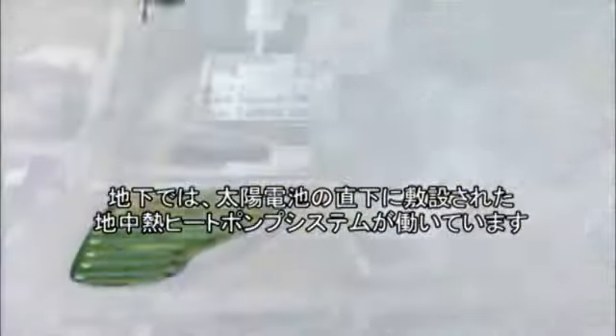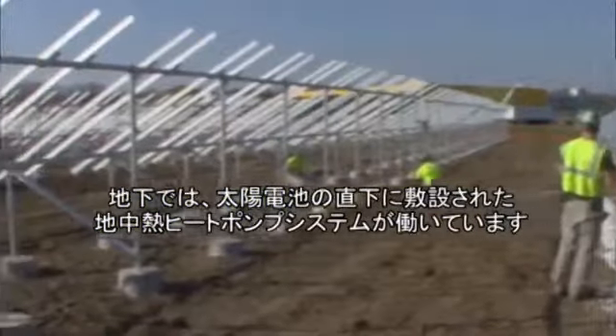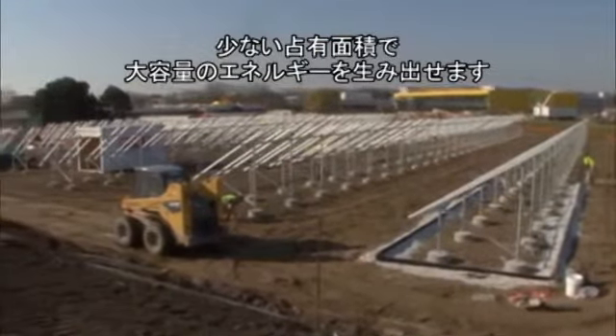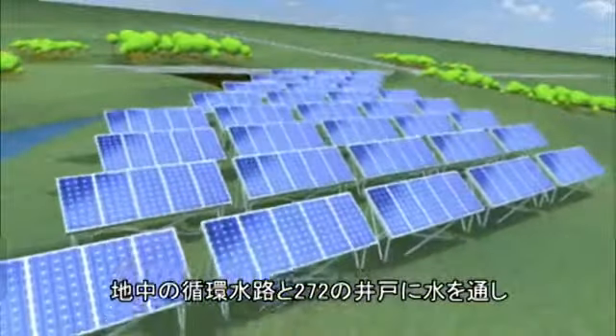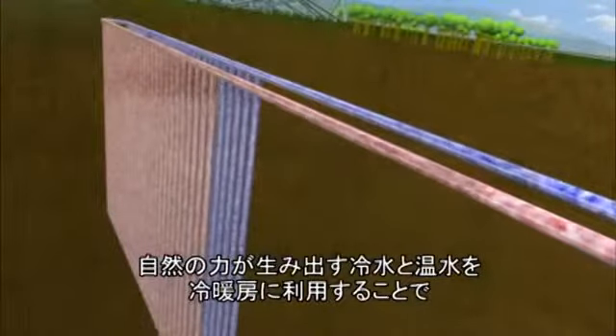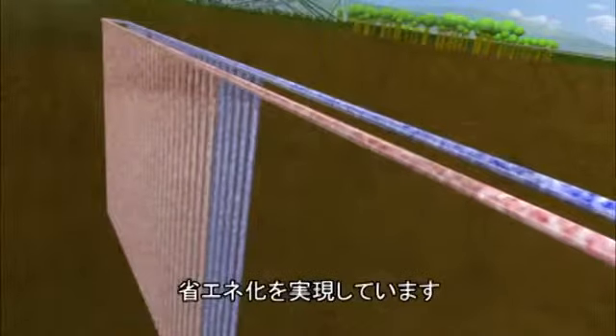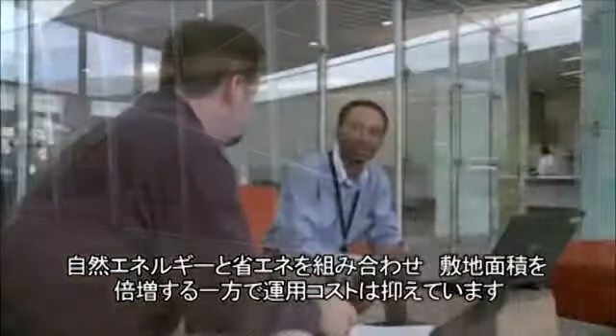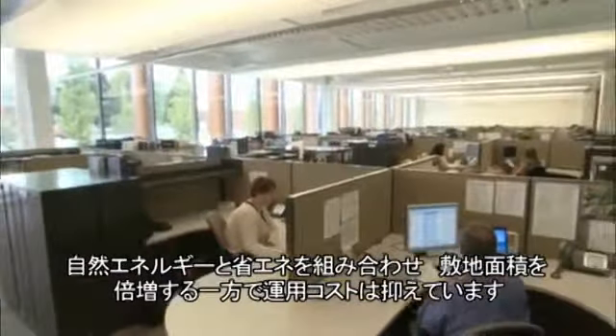Even underground, Johnson Controls is harvesting green energy. Directly beneath the field of solar panels lies a geothermal system. I like the geothermal-solar sandwich we have because it uses the same footprint and provides a lot of energy for us. Water flows through 272 wells in a closed loop — the ground naturally cools warm water going to the chillers in summer and warms cold water going to the heat pumps in winter. That means less energy is needed to heat and cool the buildings. The combination of green power and energy-efficient features allows Johnson Controls to hold the line on operating costs, even though the campus square footage has doubled.